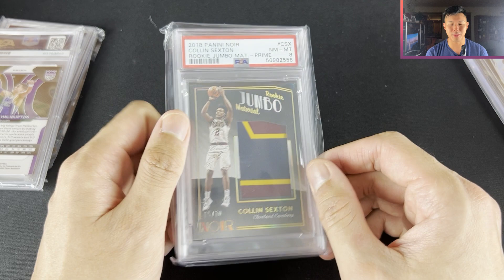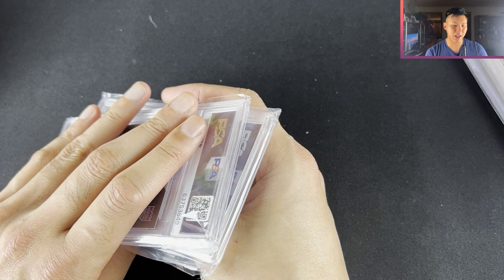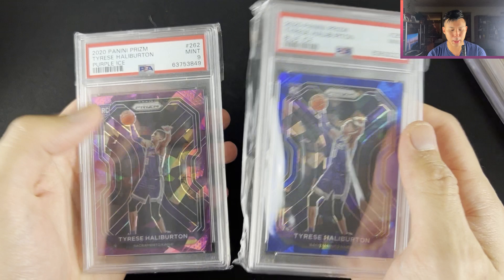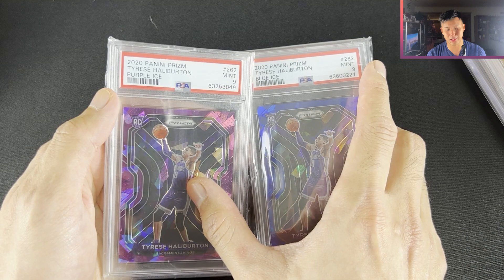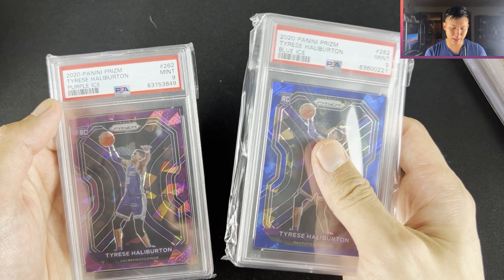And then two cards of a player I highly rate — Tyrese Halliburton. We've got the Blue Ice numbered to /125 and the Purple Ice to /175. Being short-printed, this one actually costs less than the other because that one's a bit of a team color match. I reckon I paid around $370 for one and about $320 for the other. I really, really like Tyrese Halliburton and wanted to get some cards of him, and there'll hopefully be some more in the future.